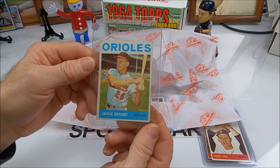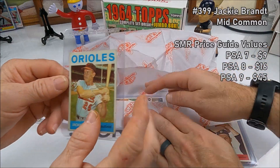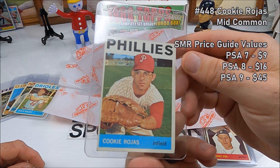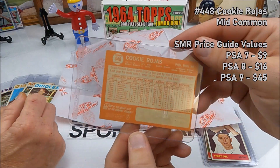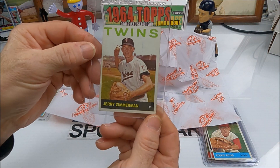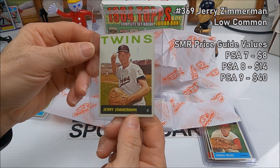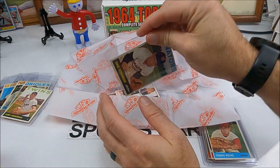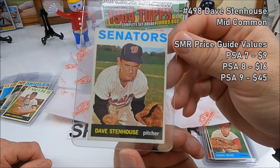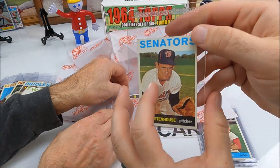Oh, this is a rough one — Jackie Brant for the Orioles outfield, number 399, that is a rough looking card. Hey, it's from 1964! Next, Cookie Rojas — I've heard of him at least — infielder for the Phillies, number 448. Cookie with the glasses. Next, Jerry Zimmerman, boy he's skinny — number 369 for the Twins. Next is Dave Stenhouse, number 498, pretty cool card, decent shape.